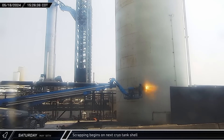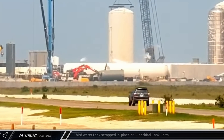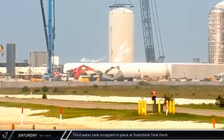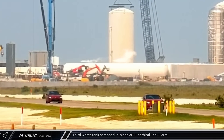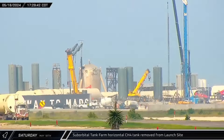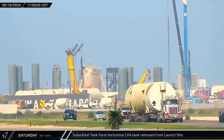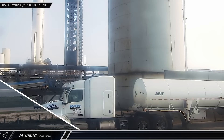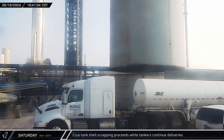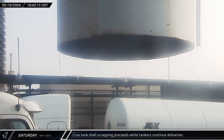That afternoon, scrapping on the latest cryoshell in the orbital tank farm continued as crews began cutting about three rings from the bottom. Back at the former suborbital area, the excavators, having relocated the third water tank, now switched tactics and began to smash the tank, scrapping it in place. Just a few hours later, the previously removed horizontal methane tank was rolled out onto Highway 4 and began its journey away from Starbase. Some of the hardware from the tank farm has already started to arrive at the Cape, and some may also be repurposed at the McGregor test facility. Late that evening, the first roadside cut of the cryoshell was completed, the lower section was shoved out of the way for scrapping, and the remaining part of the shell was lowered in preparation for the next cut.